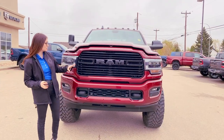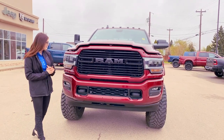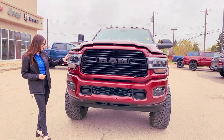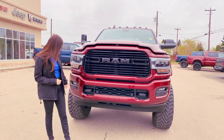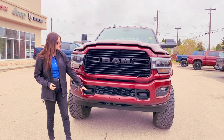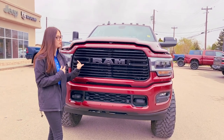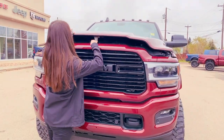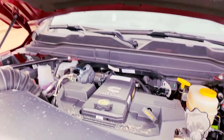At the front, this is a night edition so you're going to have your black ram badging as well as your black grille, and then you're going to have the smoked out LED headlights as well as your fog lights. This one is all color matched and you're going to have the built-in park sensors all along the front. Black tow hooks on this one, and then you have a camera for your 360 surround view camera. Coming underneath the hood you're going to have the 6.7 liter Cummins with your AISIN transmission.